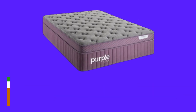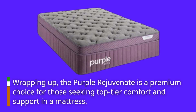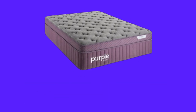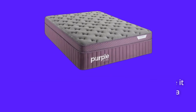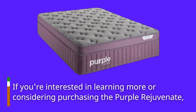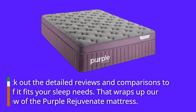Wrapping up, the Purple Rejuvenate is a premium choice for those seeking top-tier comfort and support in a mattress. While it comes at a significant price point, its quality craftsmanship and performance make it a worthwhile investment for anyone prioritizing a good night's sleep. If you're interested in learning more or considering purchasing the Purple Rejuvenate, check out the detailed reviews and comparisons to see if it fits your sleep needs.